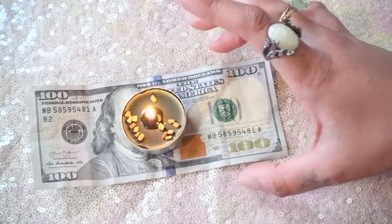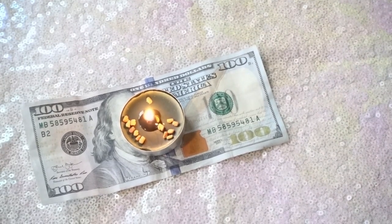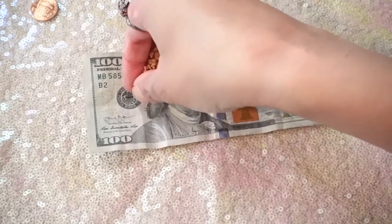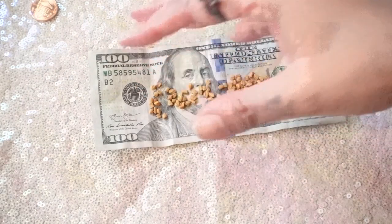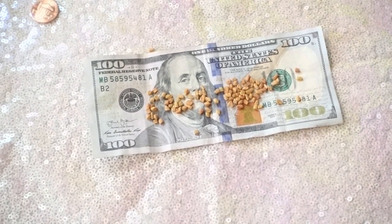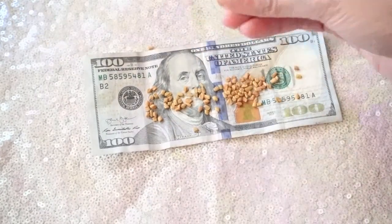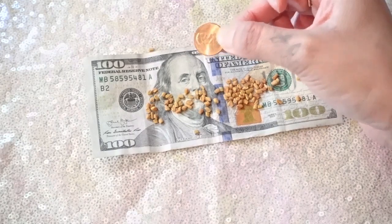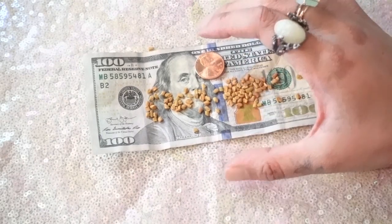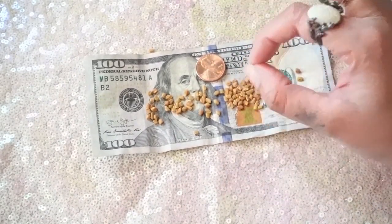That's the third way. Now for the last way to use fenugreek seeds to attract money: use any cash currency — this first step is optional. What I like to do is put the seeds on top of the cash so it charges and infuses the fenugreek energy with the cash, whatever denomination you have. Then you want copper — here in the US we have pennies. Put the penny with it, leave it overnight, and then take those seeds and sprinkle them in your yard.